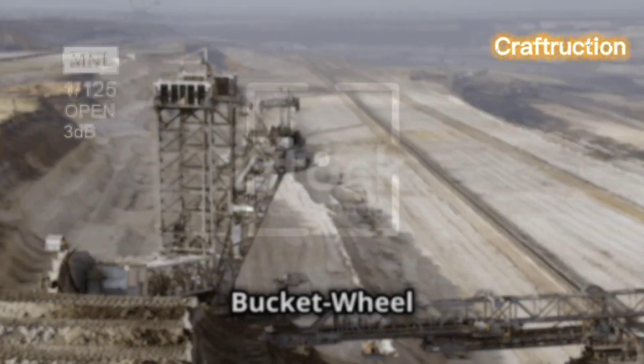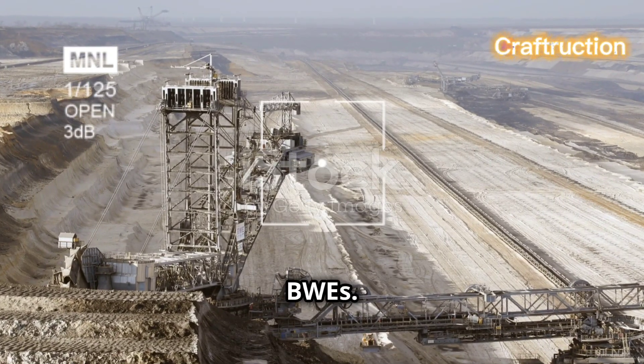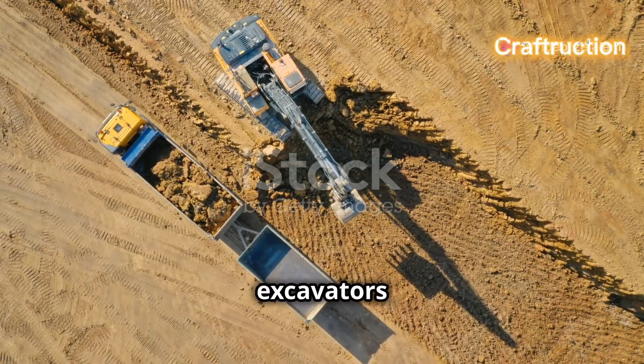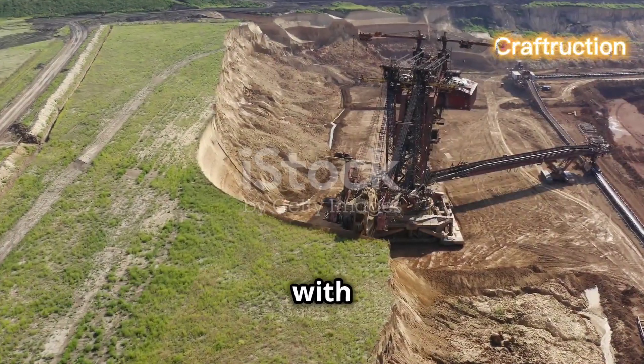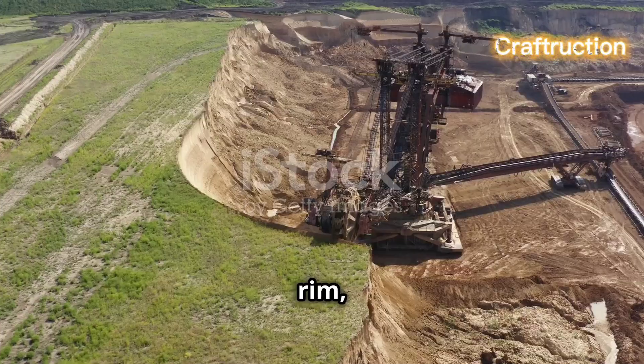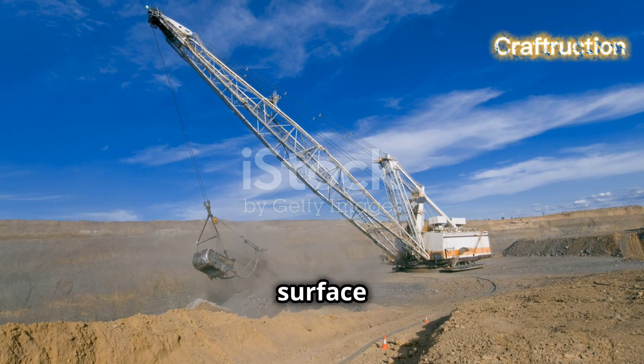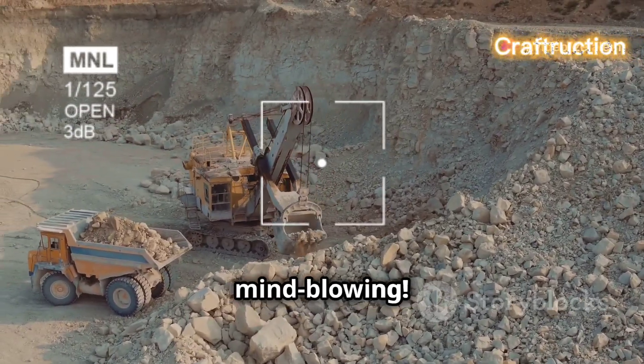First we have the bucket wheel excavators, or BWEs. These monsters are some of the largest and most powerful excavators in the world. Imagine a colossal wheel with buckets attached to the rim, scooping up material as it rotates. They're primarily used in surface mining and can clear massive amounts of earth with each turn — absolutely mind-blowing.